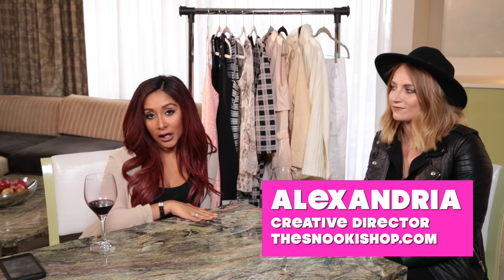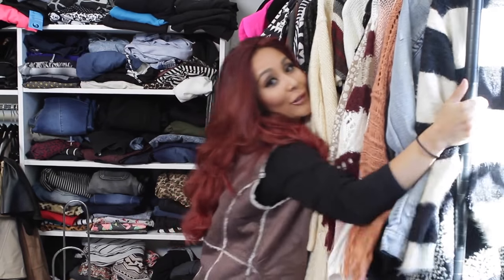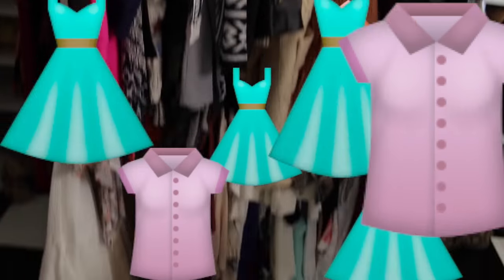Hey guys, it's Nicole and I am here in LA with my amazing friend Alexandria. We are figuring out what we're gonna do for thesnokyshop.com. If you guys don't know about it, it's my clothing line — it's exclusively online. Basically what we do is we sit here with a nice glass of wine to get our motors running.